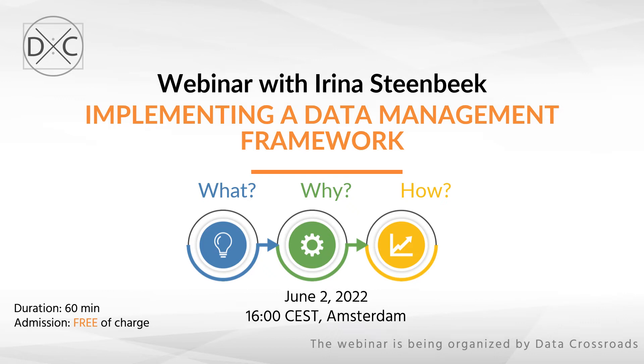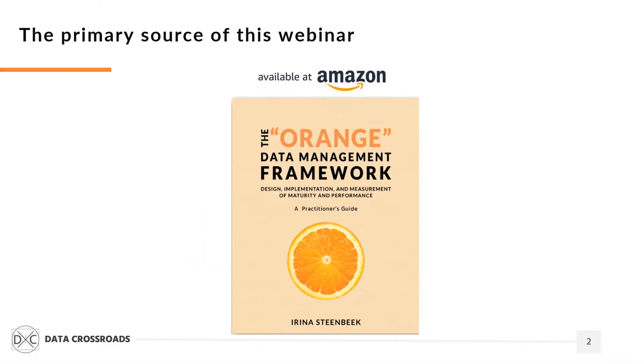Data Crossroads has planned a new webinar on implementing a data management framework. This webinar will be held on the 2nd of June at 4 pm Central European time using the Zoom application. The key source of this webinar is a newly published book by Irina Steinbeck — the Orange Data Management Framework.